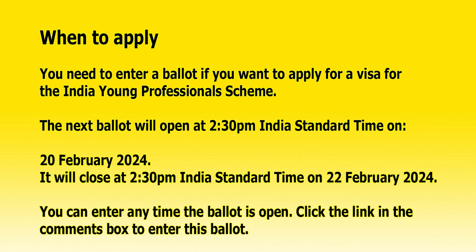The next ballot will open at 2:30 PM India Standard Time on 20 February 2024. It will close at 2:30 PM India Standard Time on 22 February 2024. You can enter any time the ballot is open.